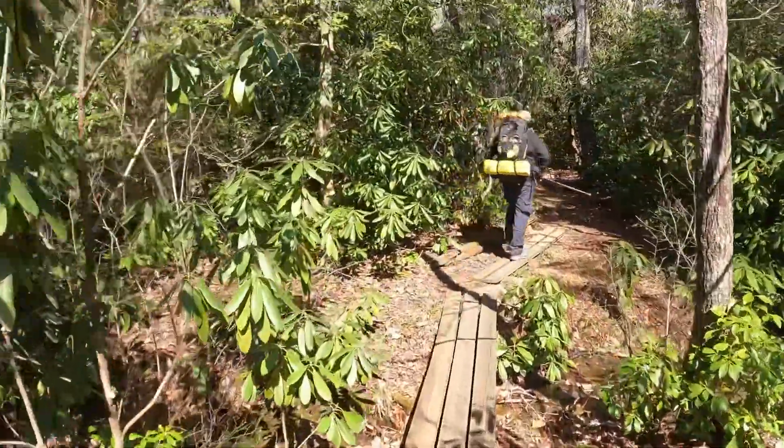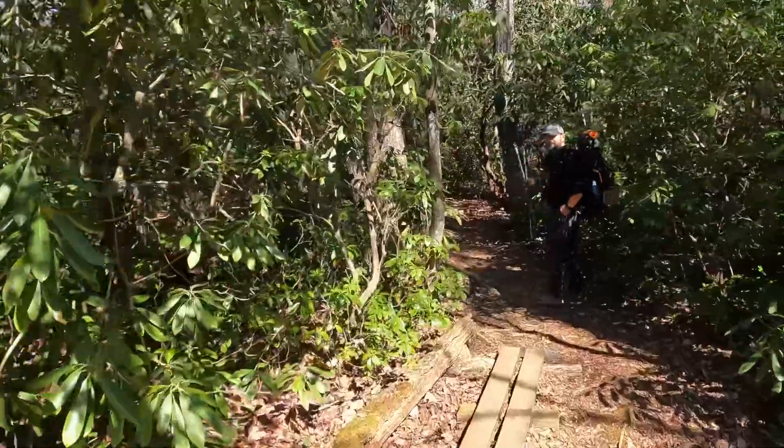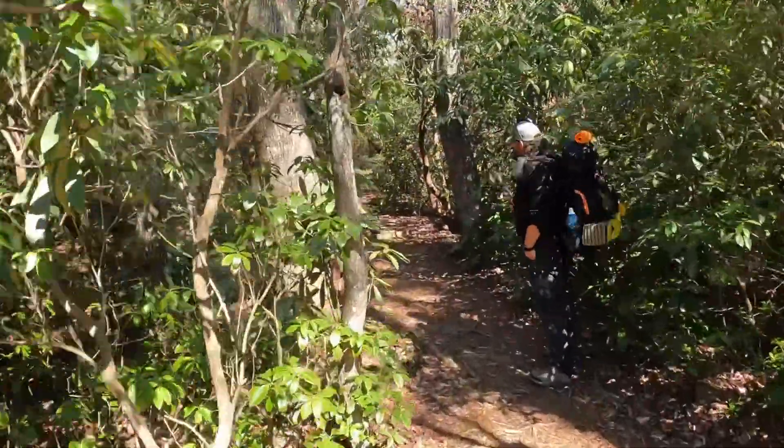We're on the boardwalk — it's green — and there's a tunnel up ahead.